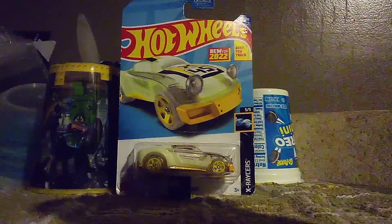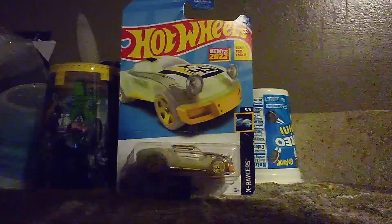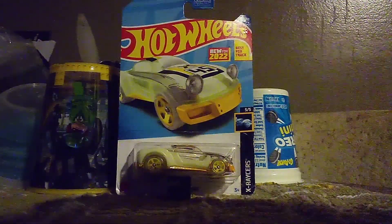Hi everyone, Car Spires 2.0 here. We're back right under our marketing video. Today we got a very new car.